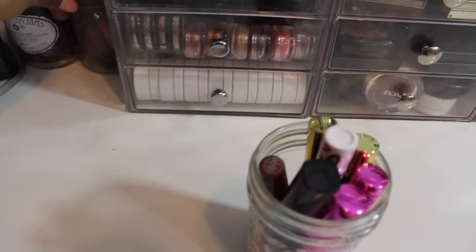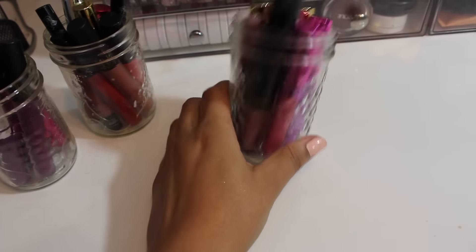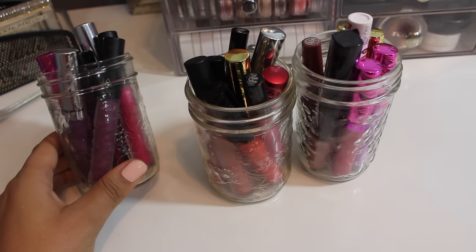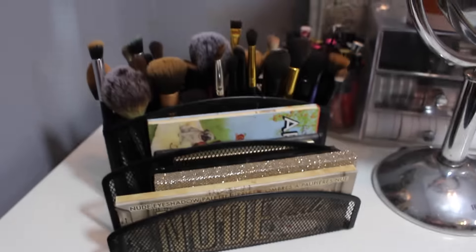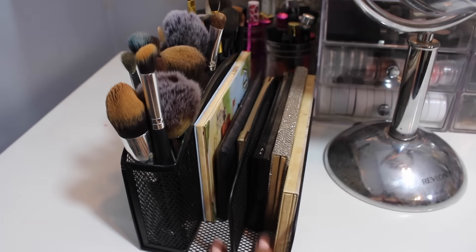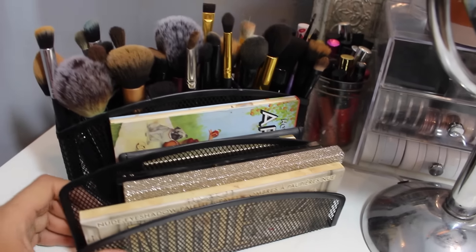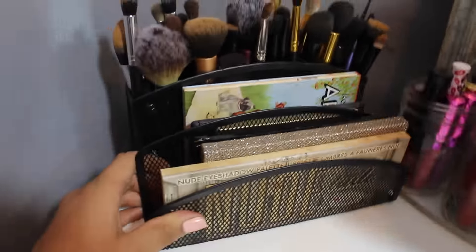Over here I decided to keep my liquid lipsticks in mason jars — they look pretty cute and I keep them organized by color. So these are pinky shades, reds and nudes right here, and purples and pinks here. I've also got another office organization tool — I think it's for files and pens — but I keep some blush palettes and eyeshadow palettes here, and this is supposed to be where I keep my clean brushes, though they're all mishmashed right now.